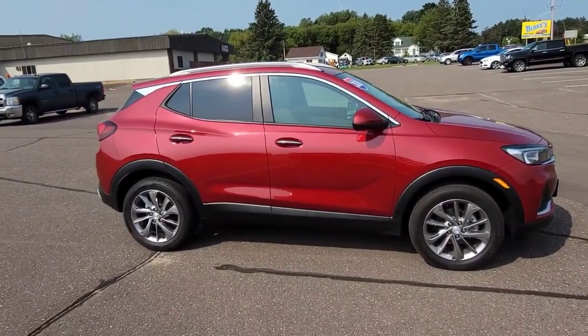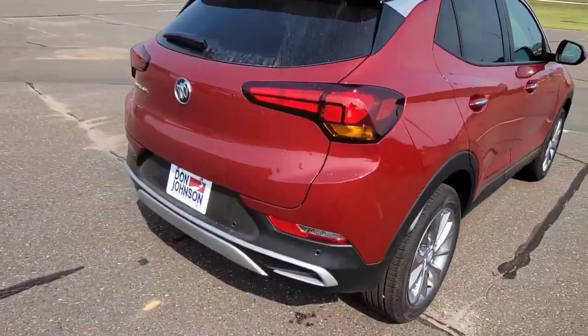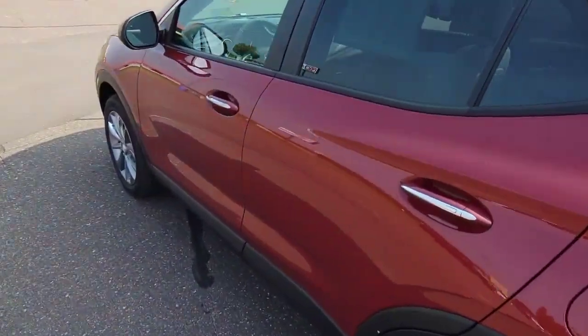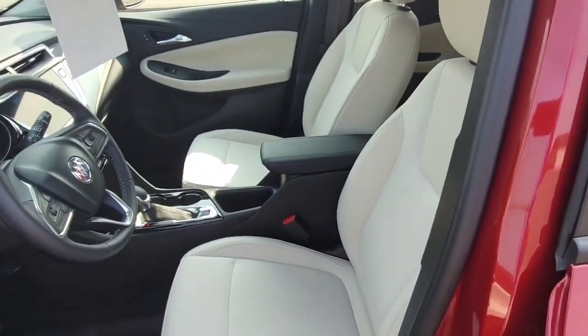This car is actually pretty loaded up. If you look around, it does have the polished aluminum wheels on it. Come around the back, it does have rear park assist. It has a bird's eye surround view camera. Heated front seats. It's a super nice car. It's got a light colored interior.